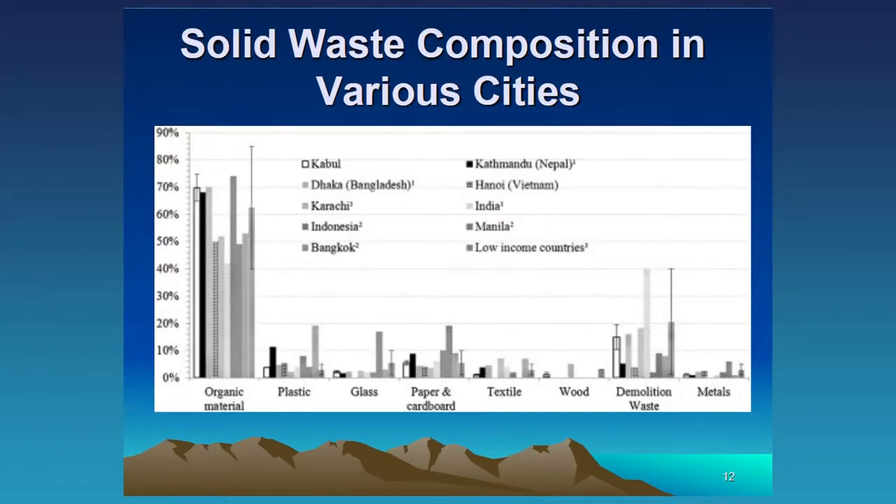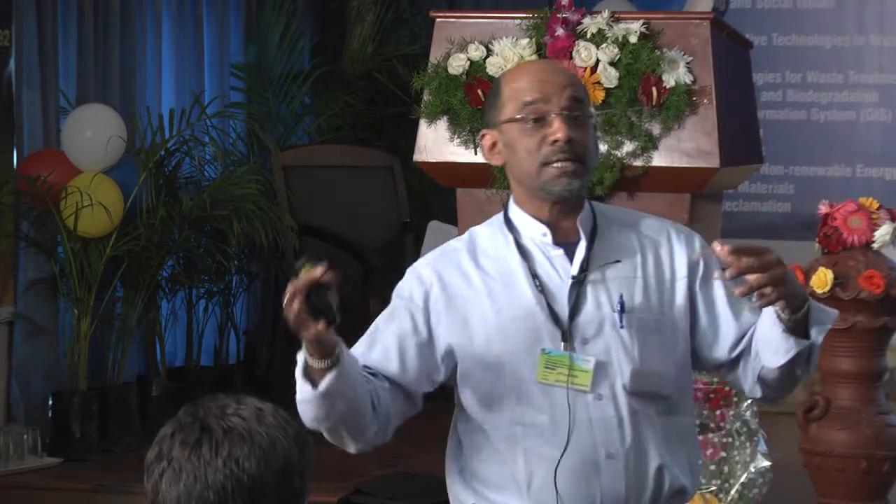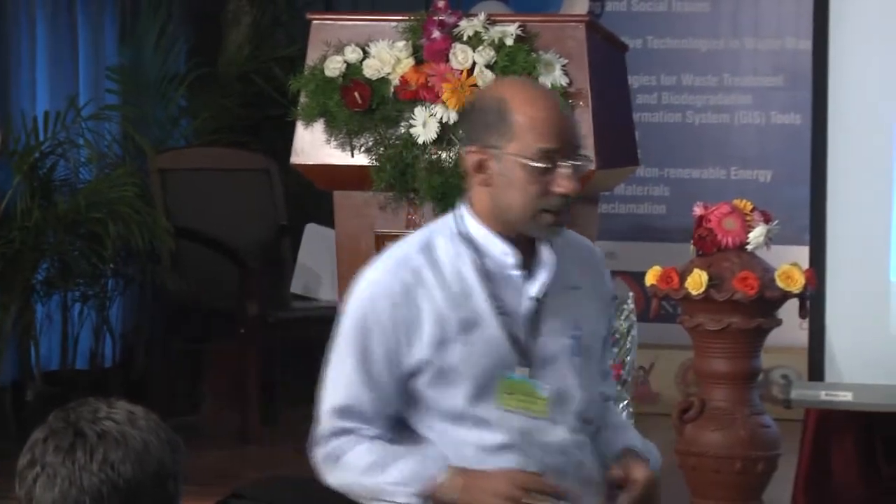Looking at solid waste composition in various cities — again all developing country cities — the organic component is very large. Organic waste like vegetables, fruit peels, and food waste can be degraded in about a week. Paper takes about three weeks; cotton cloth two to five months. But then you have items that will not degrade at all. This speaks to the need for separating out the waste stream so you can actually tackle each component. The other side of the waste issue is not just generation but collection — in India, open dumping into public spaces is very common, and that waste is not being collected for treatment.